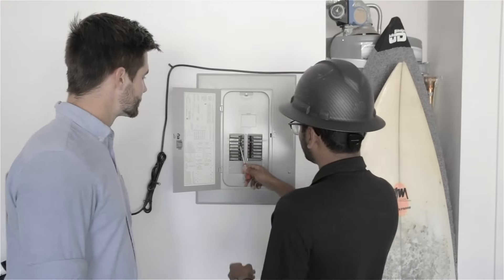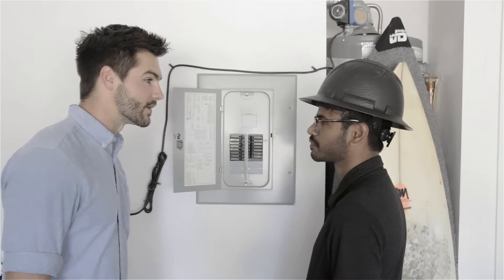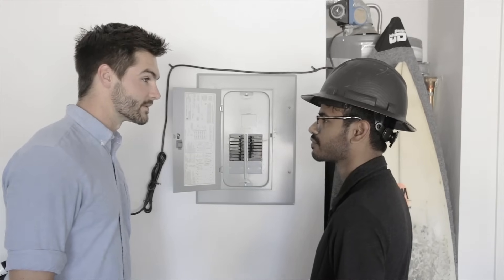Unfortunately for Ryan, to get another outlet, it's going to be $5,000 to install — $5,000 to charge two electric vehicles. Is there any other solution?